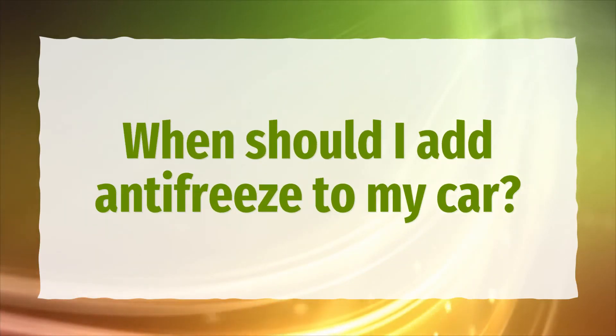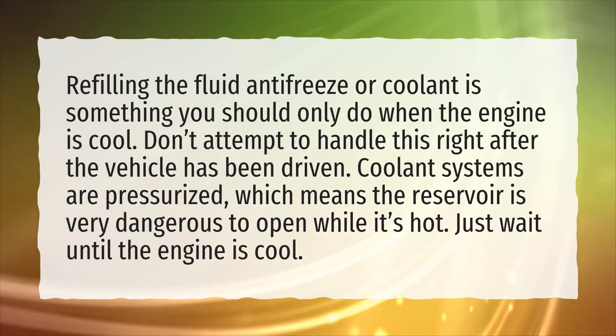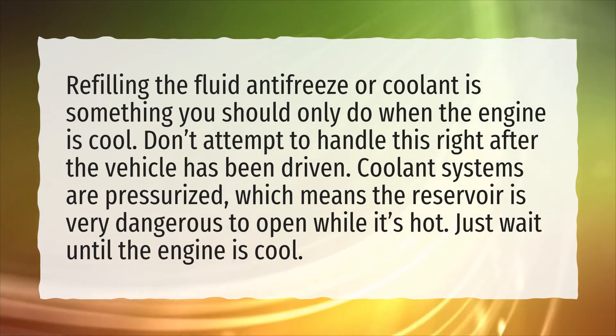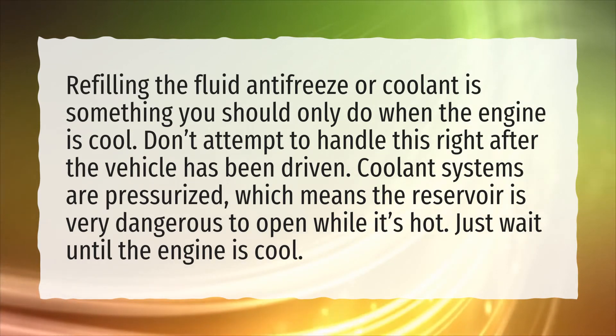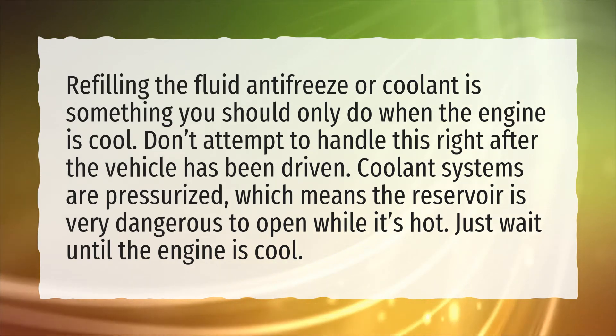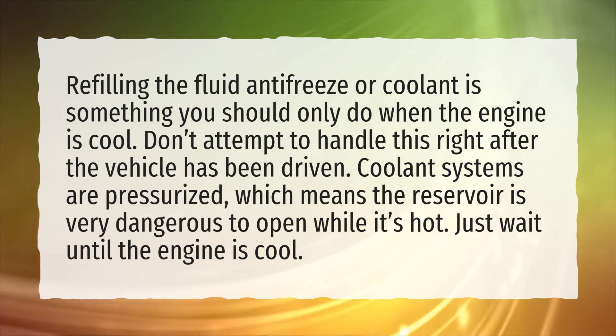When should I add antifreeze to my car? Refilling the fluid — antifreeze or coolant — is something you should only do when the engine is cool. Don't attempt to handle this right after the vehicle has been driven. Coolant systems are pressurized, which means the reservoir is very dangerous to open while it's hot. Just wait until the engine is cool.